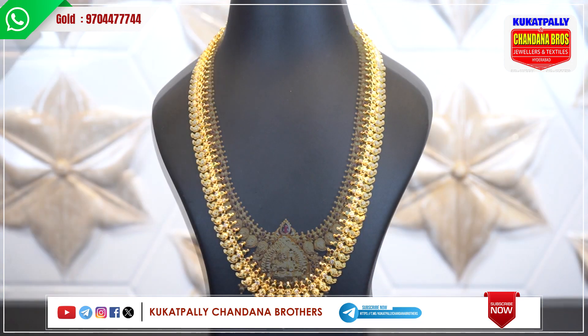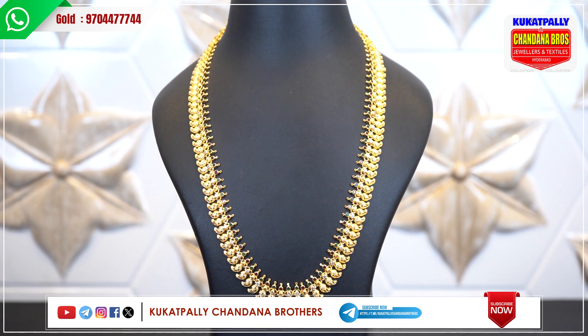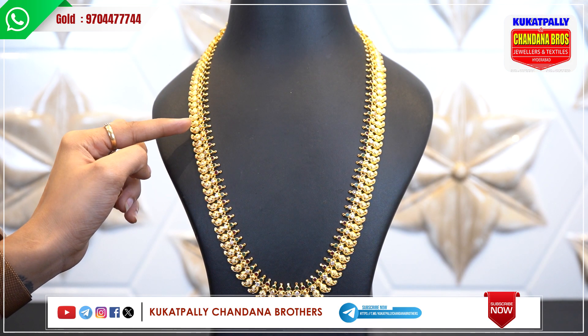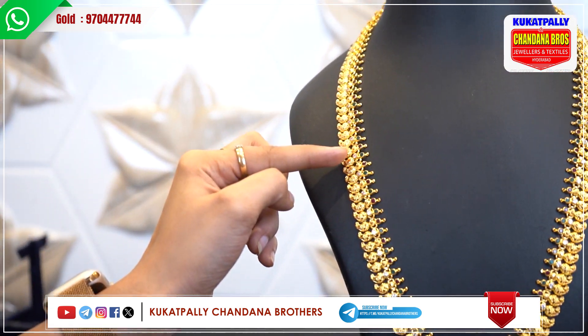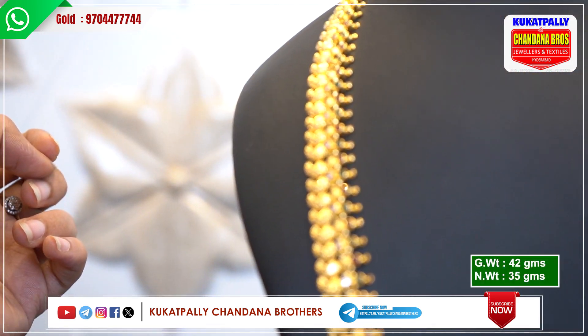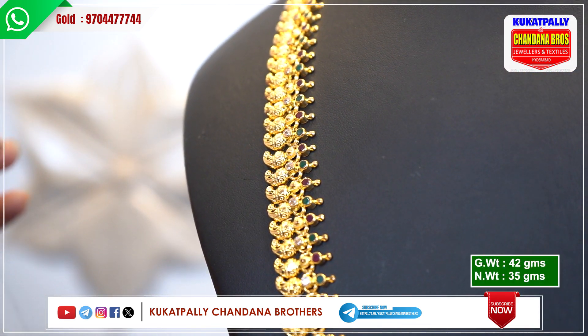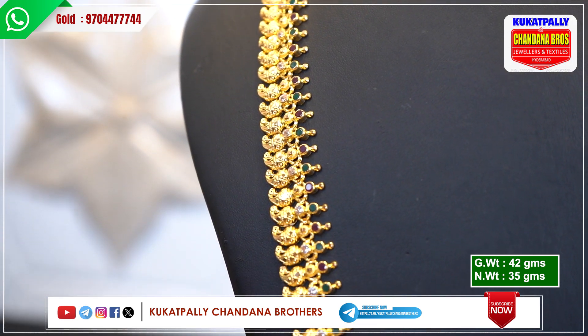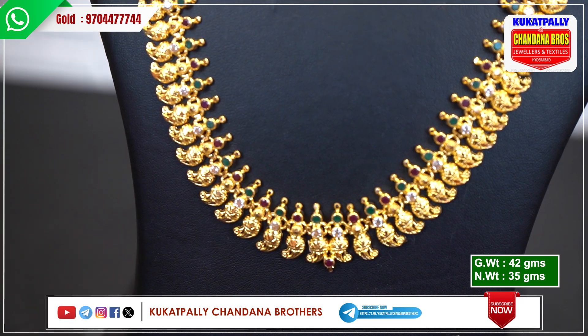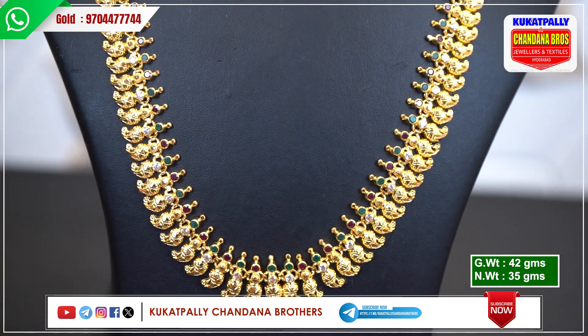I will show you the next variety. I will show you this pattern — the first line in the middle. There is a Caesar stone. In the white, there is a golden stone. There are red and green stones. There are mangoes in the middle with a pendant. There is a red stone pendant, and there are little additional details.